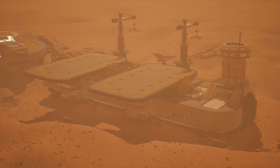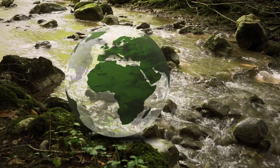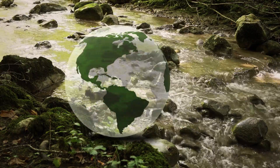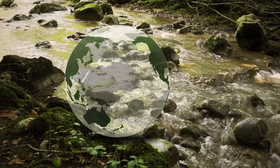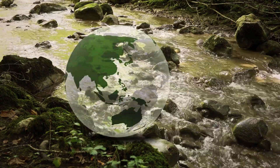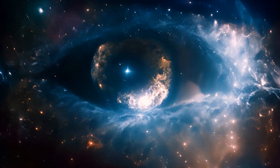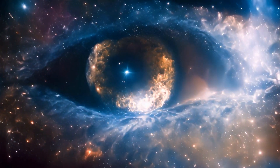What makes the mission even more significant is its potential to redefine our place in the cosmos. If it can identify a planet with conditions suitable for life, or even more astonishingly, direct evidence of biological activity, it would mark a watershed moment in human history. Such a discovery would not only transform our understanding of the universe, but also force us to confront profound philosophical and existential questions.